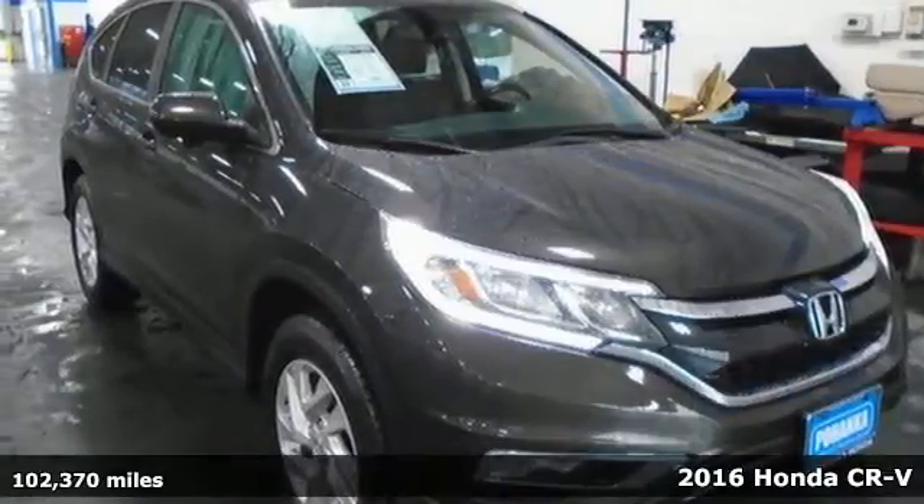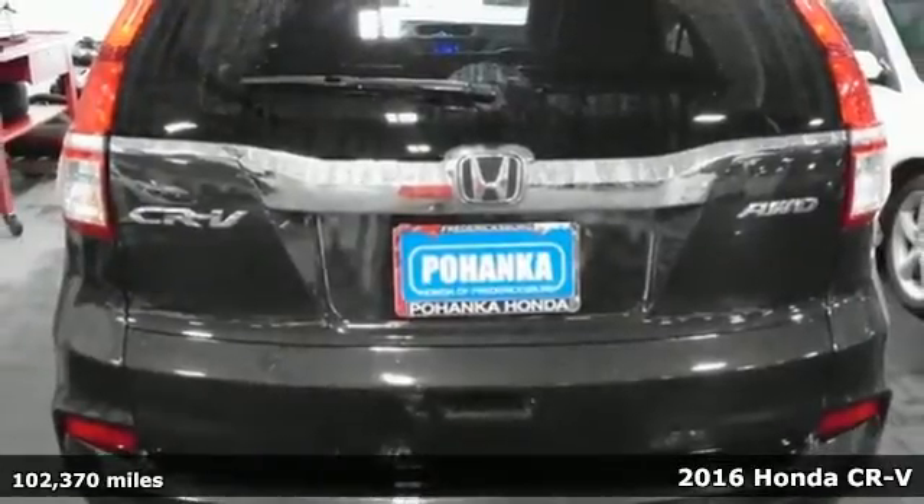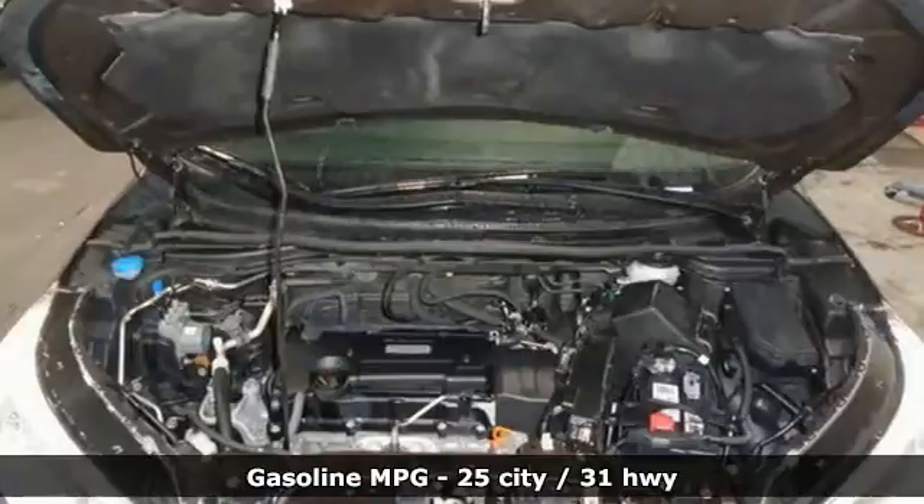It's a 2016 Honda CR-V. Check out this CR-V's fuel efficiency numbers, safety measures, and cargo capacity, and you'll be glad to drive it for the long haul.